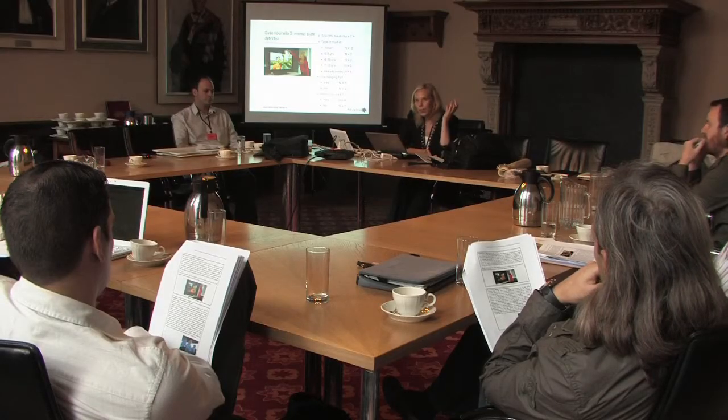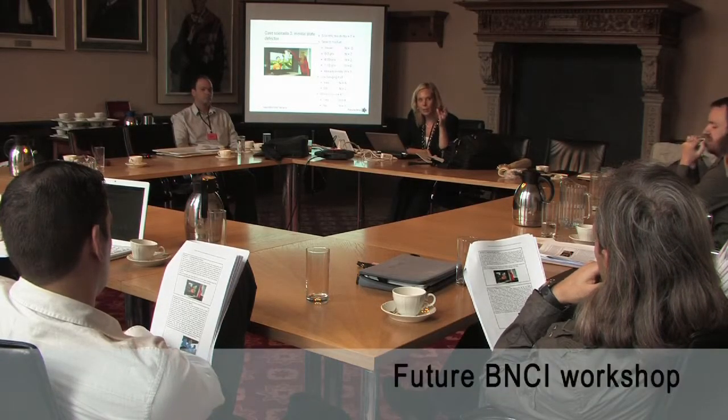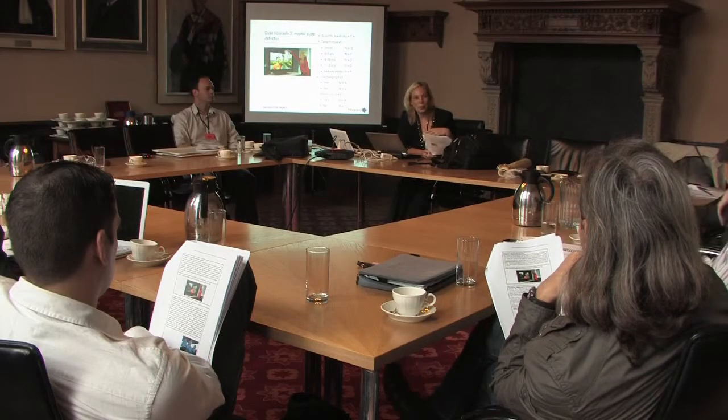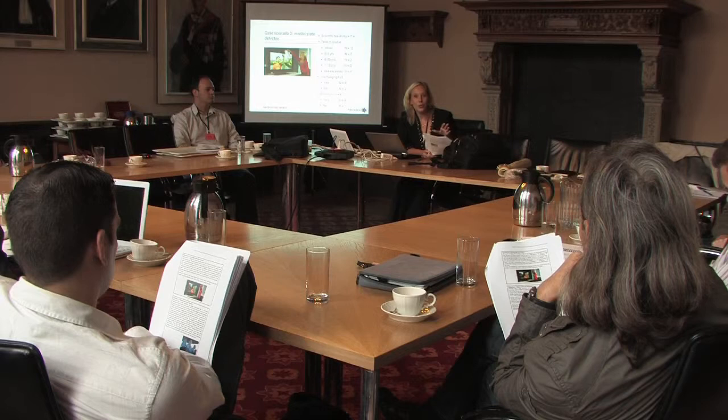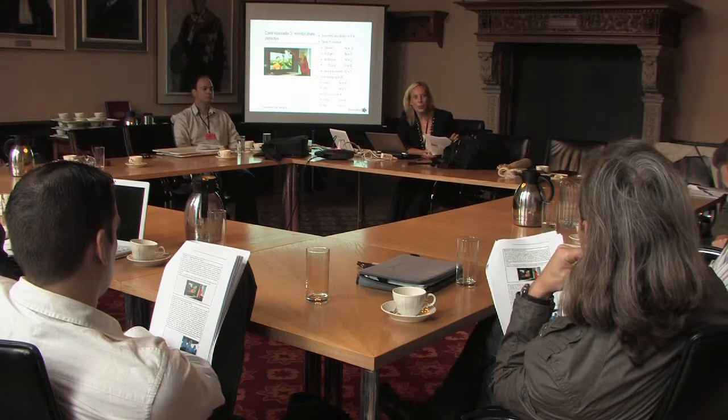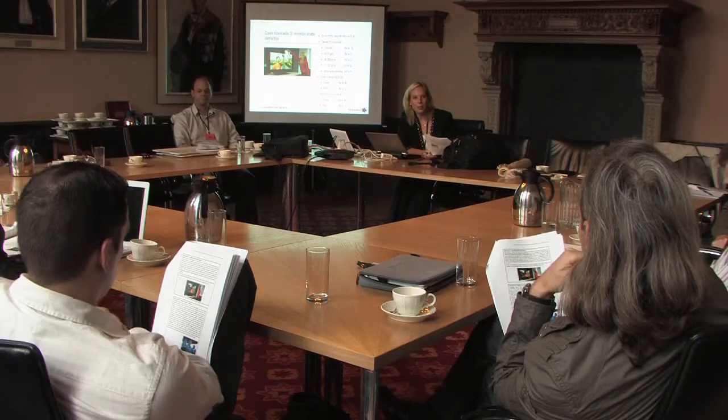We're really trying to think of the future of BCI, so we have to have a little bit of fantasy about what might be possible. How can we rewrite these scenarios? Maybe we have to make it less concrete. But after I present all of them, I want to split you up into groups and then you can really write down what you think should be changed in that scenario.